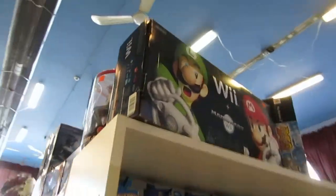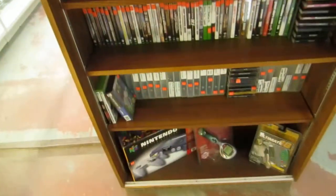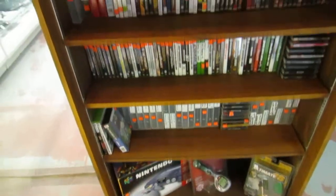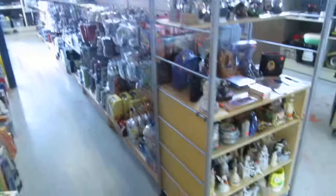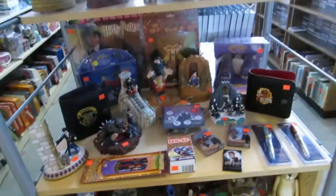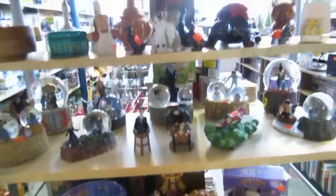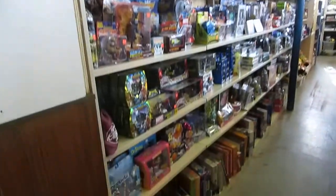What else? The Mario Wii. This is our Hot Wheels display, video games. As soon as you come in the door, you can see all the games we have out and open so you can take a look at them. We have knickknacks, and you can also see the kind of Harry Potter display we have going here.